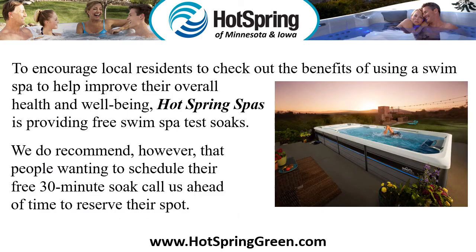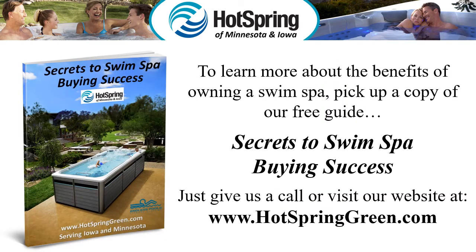To encourage local residents to check out the benefits of using a swim spa to help improve their overall health and well-being, Hot Spring Spas is providing free swim spa test soaks. We do recommend, however, that people wanting to schedule their free 30-minute soak call us ahead of time to reserve their spot. To learn more about the benefits of owning a swim spa, pick up a copy of our free guide, Secrets to Swim Spa Buying Success. Just give us a call or visit our website at www.hotspringgreen.com.